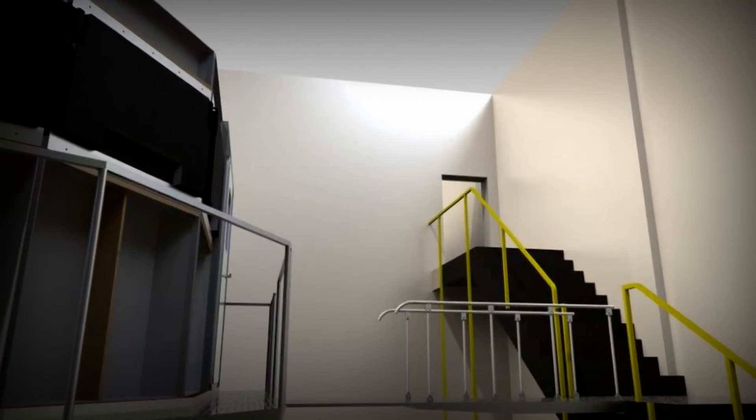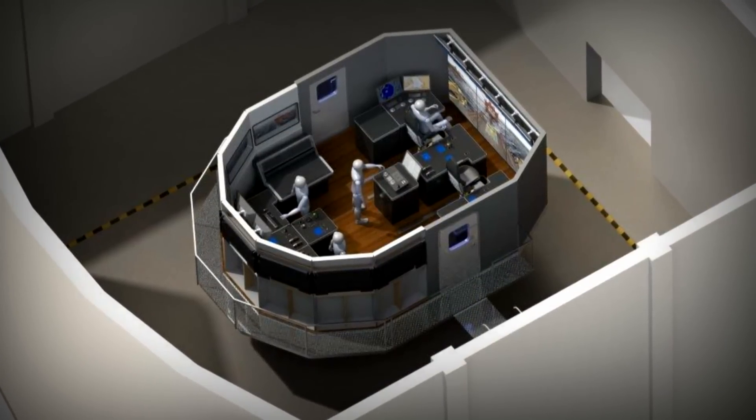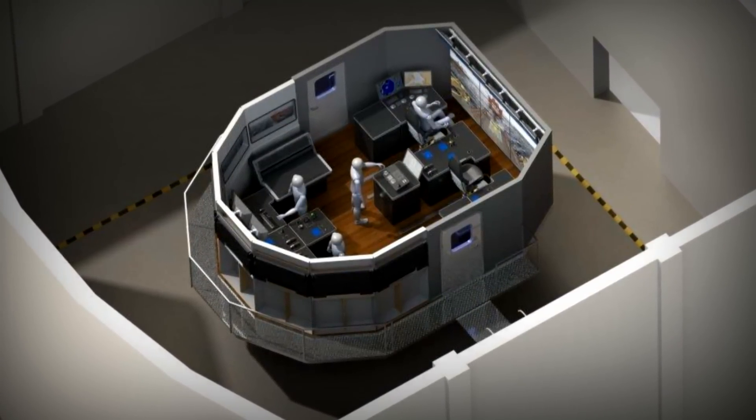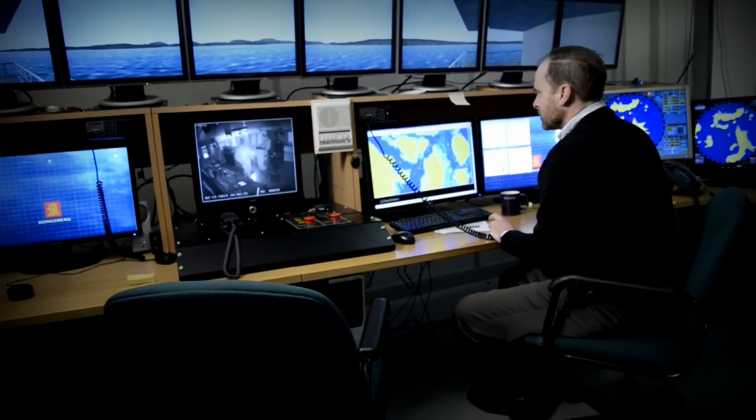The new simulator is going to be designed to configure platform supply vessels, the anchor handling and towing vessels that set the anchors for rigs — which is a very specific and very risky piece of work. They're also going to be able to tow the rigs.